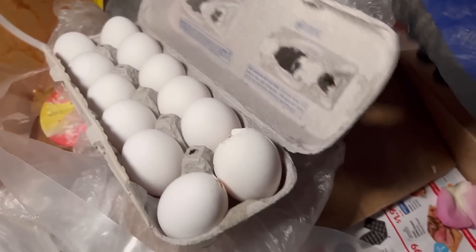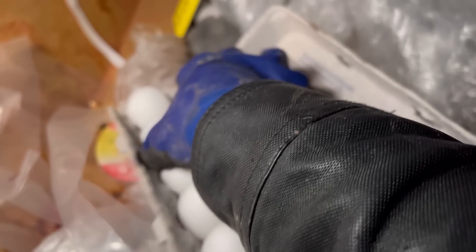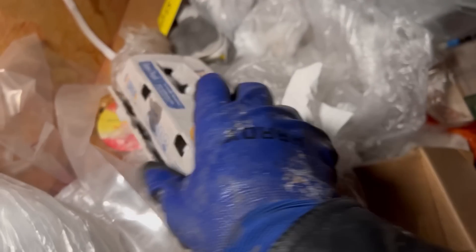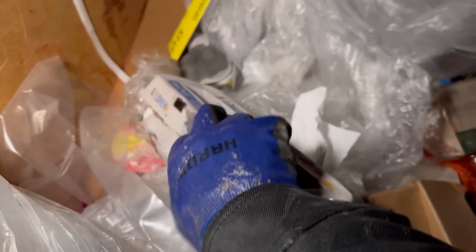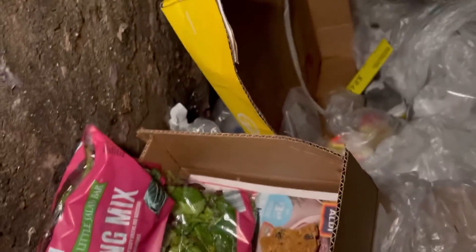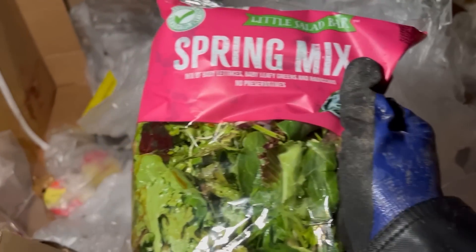We got a garden salad here, and a whole carton of eggs — beautiful. We got one broken one and two broken ones, but the rest of them are perfect. Awesome, we're doing so good already! Got some spring mix, we can give that to the guinea pigs.